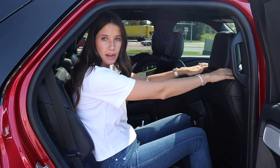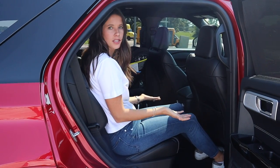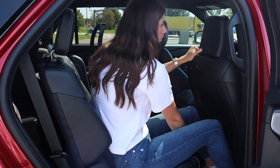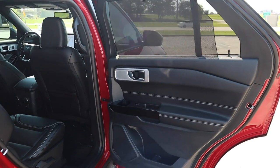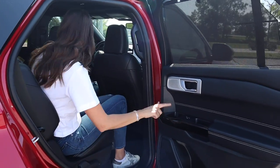Let's talk about second row comfort. I have this seat set for myself — I'm about six feet tall with the seat pushed all the way back — and I have amazing knee clearance. If I move this seat all the way forward to give the third row more space, I still have good knee clearance. Starting with the door panel — sunshades! We love built-in sunshades. I hate the aftermarket ones: first, they don't work; second, you can't roll down the window.